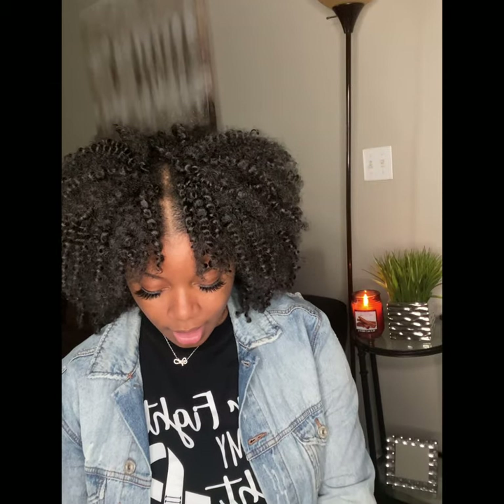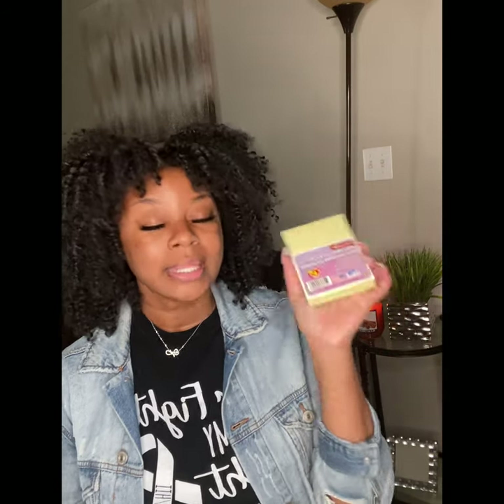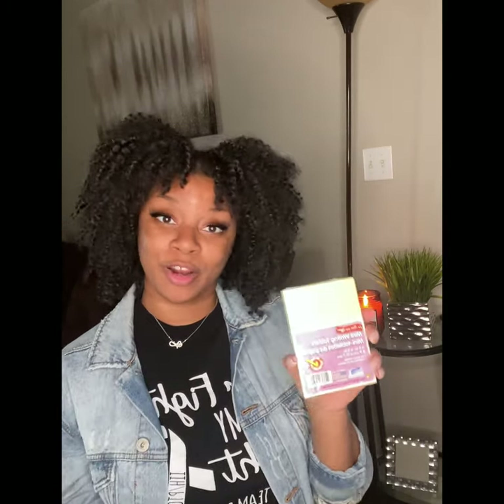I also got some Kleenex tissues — I picked up three packs of these. And I picked up these mini little notebooks. I think these will come in handy because title companies, real estate agents, or escrow officers can just write their little notes. The pack came with five, which is perfect because I'm hitting five companies today.